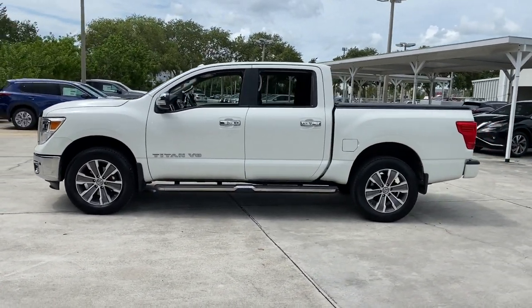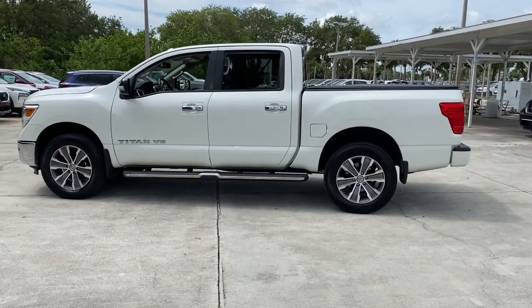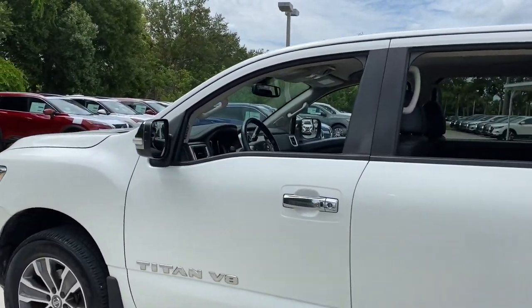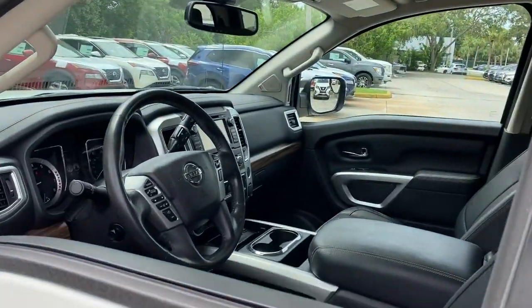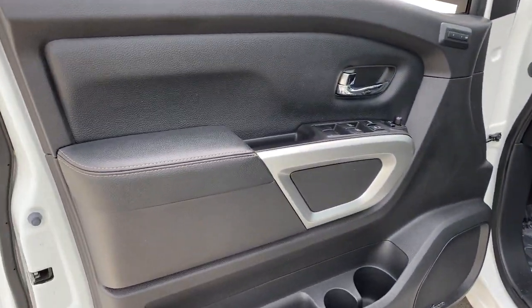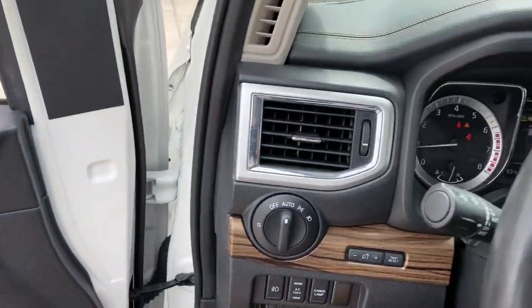These are just some of the great options this vehicle comes with: keyless entry, navigation system, four-wheel drive, fog lamps, remote engine start, woodgrain interior trim, keyless start, power passenger seat, satellite radio, and a premium sound system.